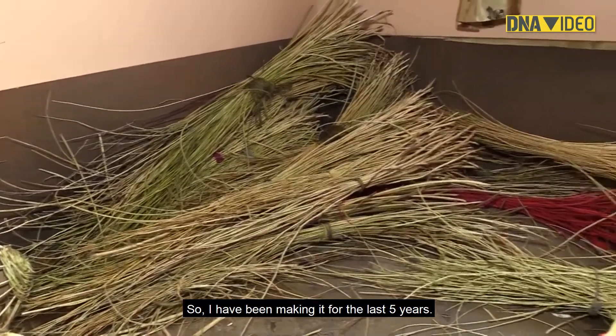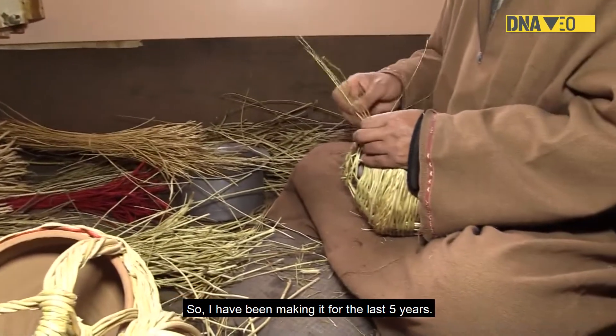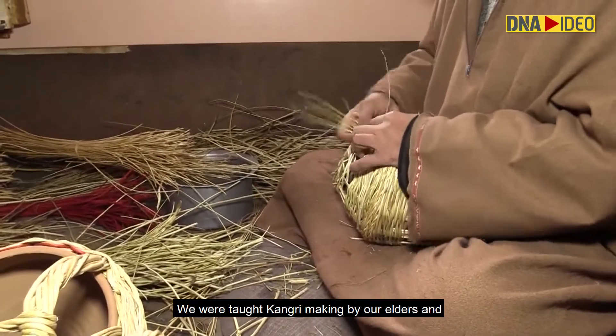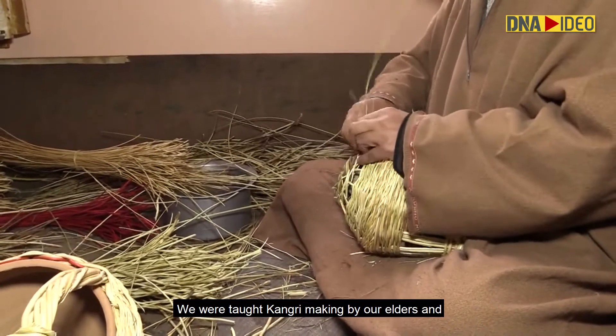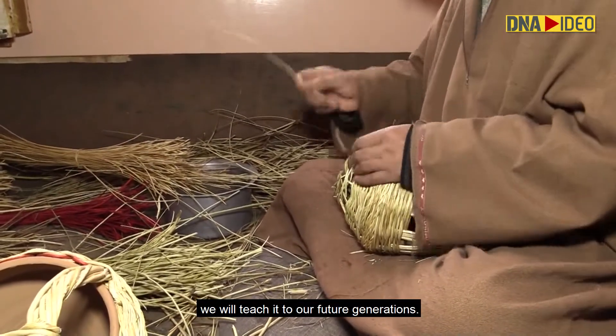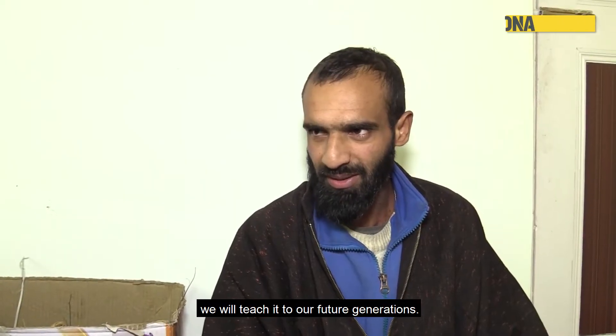One artisan shares that he has been making kangri for five years. He expresses hope that future generations will continue to learn the craft, saying: 'This is our culture, and we will grow this culture.'